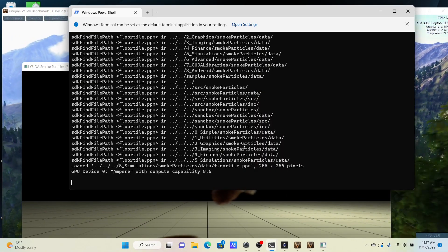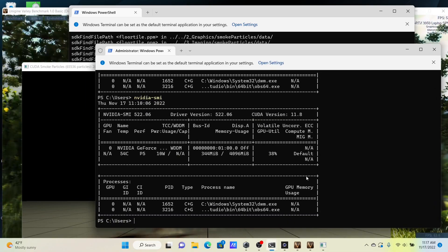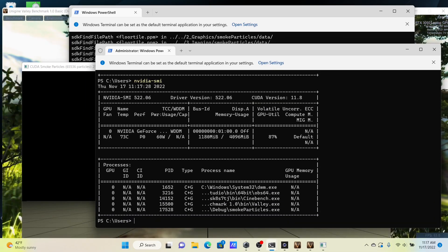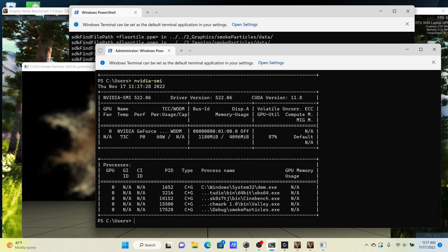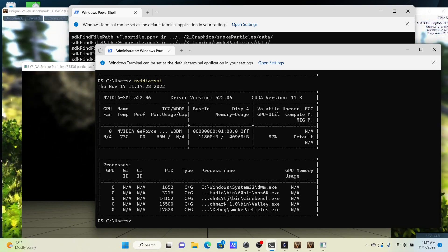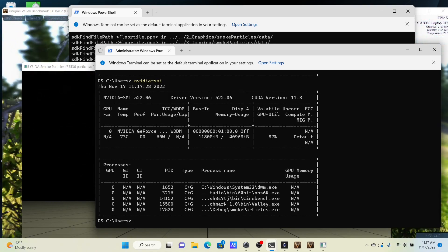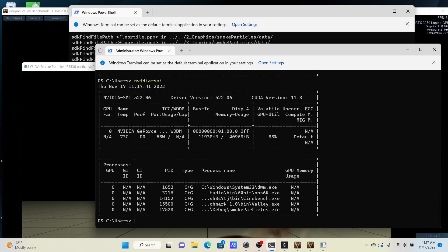Now let me inspect the computer's performance. First, check the GPU by running the NVIDIA SMI command from the terminal. Key observations: GPU temperature stays below 75 degrees Celsius, power draw is below 60W, and utilization is close to 90%.